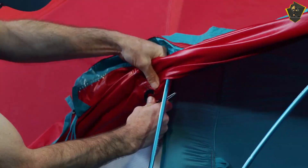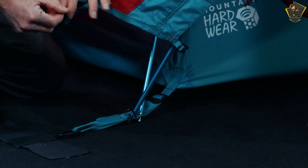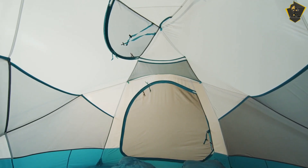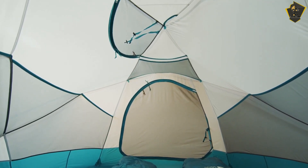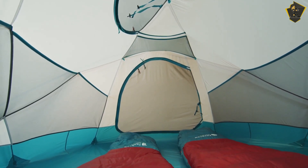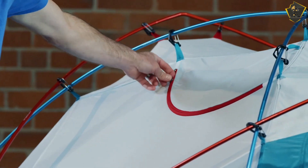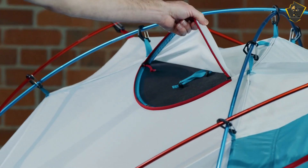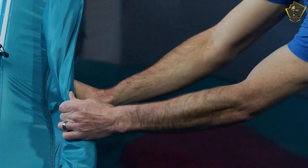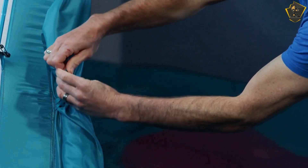Additionally, a vestibule provides a location to keep excess belongings, freeing up space inside. If you're camping in the winter, you'll likely have heavy boots and coats that you may not want to sleep next to. A bathtub-style floor and double-taped seams help keep the interior dry. The Trango tent is also aesthetically pleasing — the nylon ripstop inner and nylon taffeta rainfly feature a beautiful blend of turquoise and scarlet. The featherlight aluminum poles are color-coded turquoise and red, making it easy to determine which pole belongs where. The Trango also has a gear loft and a pocket with a light diffuser for your headlamp.